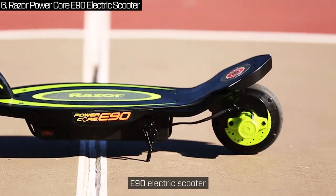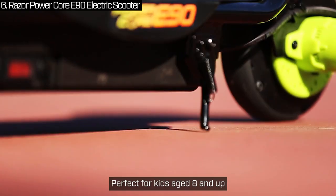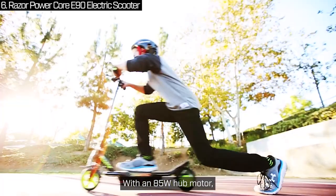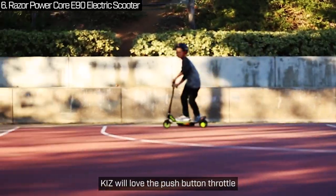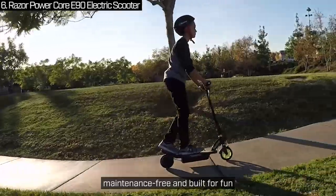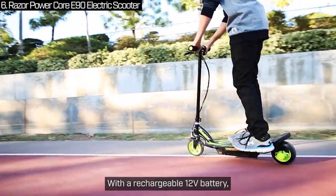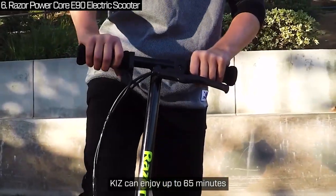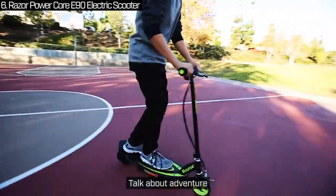Check out the Razer Powercore E90 electric scooter, perfect for kids aged 8 and up. This scooter delivers the ultimate riding experience. With an 85-watt hub motor, it reaches speeds of up to 10 miles per hour. Kids will love the push-button throttle that makes it easy to control the speed — it's powerful, maintenance-free and built for fun. With a rechargeable 12-volt battery, kids can enjoy up to 65 minutes of continuous use, covering 13 miles on a single charge. Talk about adventure.